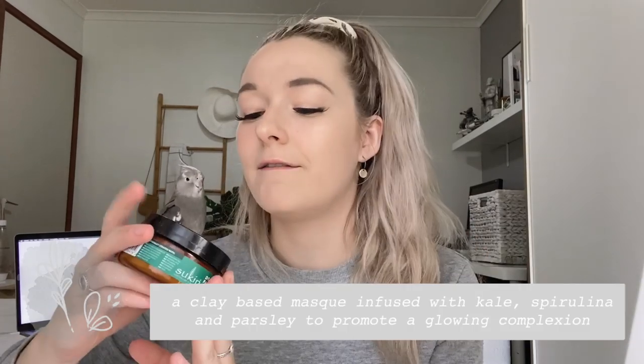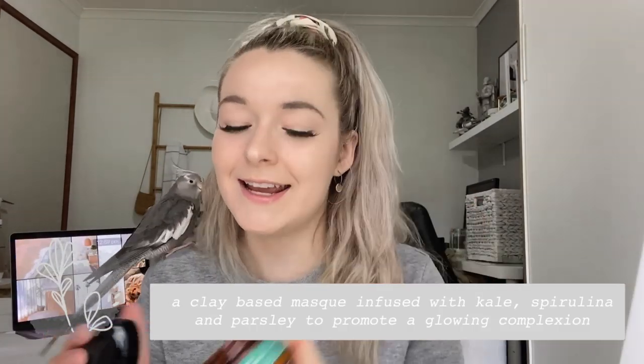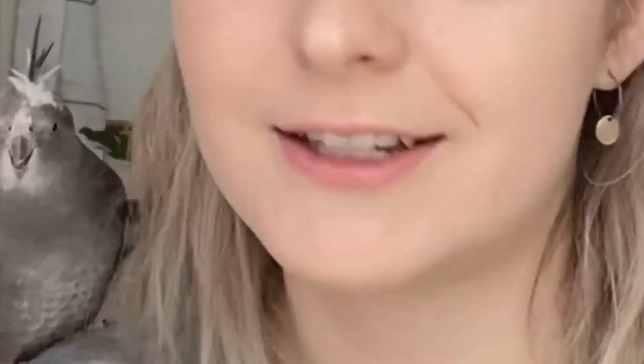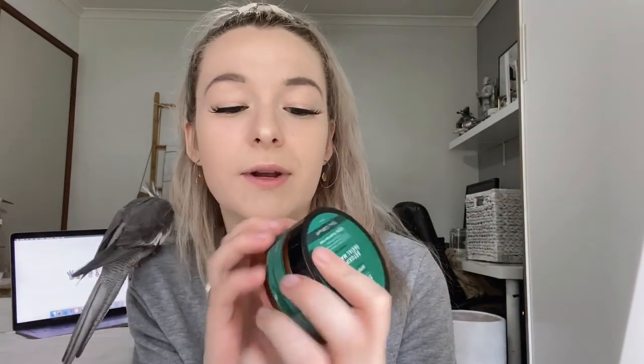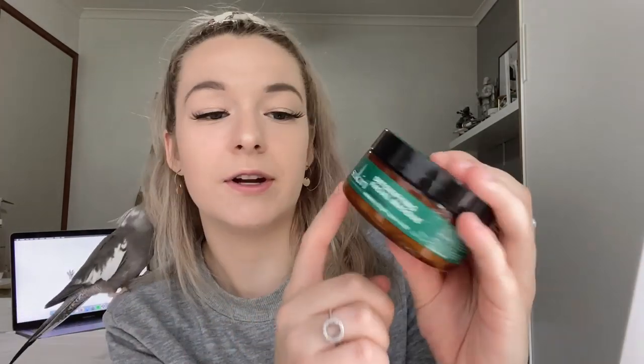I have three of their face masks. Out of all three I love the detoxifying face mask — as you can see it's a white clay. It dries beautifully on my face, it doesn't feel cloggy or too thick, and when I wash it off it feels fresh. It has so many 'no's on the label of what it doesn't contain, which is amazing.